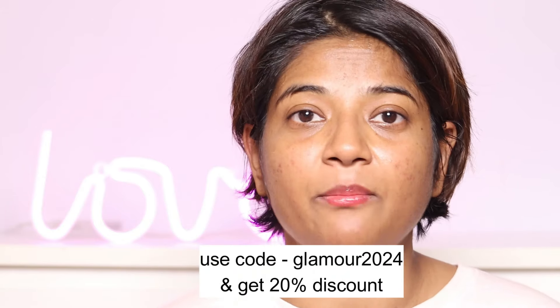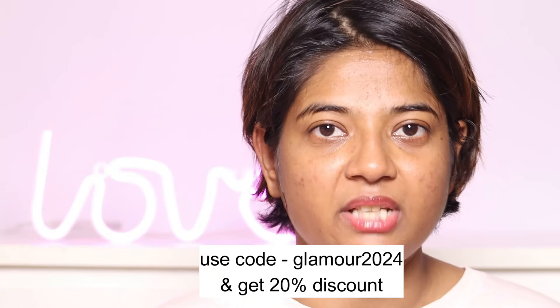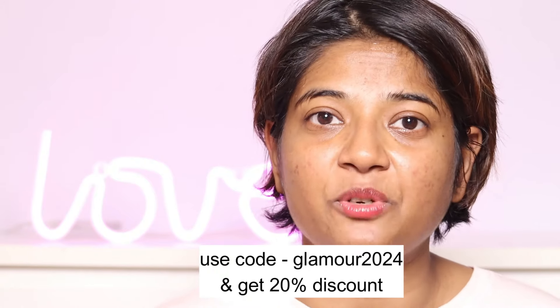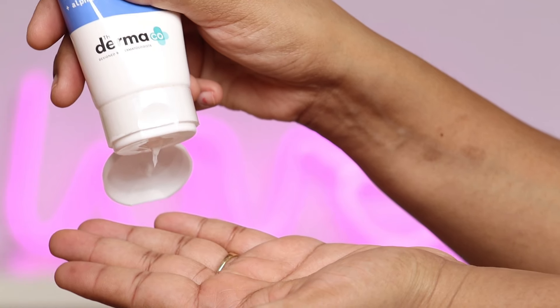When I had dark spots on my skin, I followed these products in my skincare routine and I got clearer skin. If you want to purchase these products, the purchase links are in the description box. Don't forget to use my coupon code GLAMOUR2024 and you will get a 20% discount. Also, all Dermaco products support their Young Scientist Initiative — they've empowered 15,000 plus students, and every time you buy from them, your order is linked to a child they help educate.